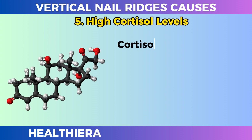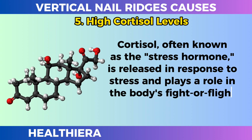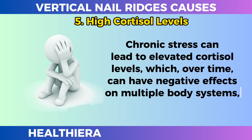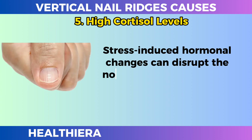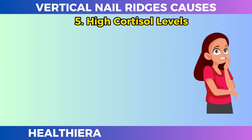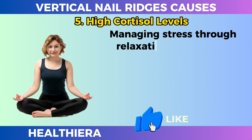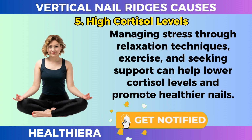High cortisol levels. Cortisol, often known as the stress hormone, is released in response to stress and plays a role in the body's fight-or-flight response. Chronic stress can lead to elevated cortisol levels which, over time, can have negative effects on multiple body systems, including nail health. Stress-induced hormonal changes can disrupt the normal nail growth cycle, leading to the development of vertical ridges. Additionally, stress can lead to behaviors like nail biting or pulling, further contributing to nail irregularities. Managing stress through relaxation techniques, exercise, and seeking support can help lower cortisol levels and promote healthier nails.